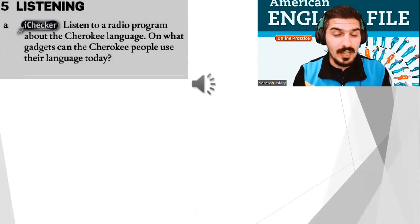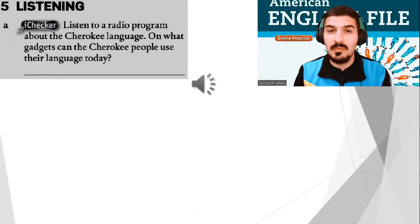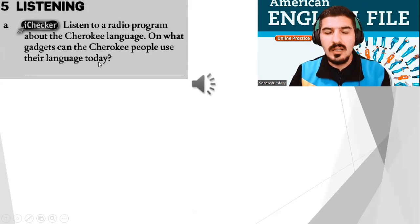And all the way to the last exercise. Listen to a radio program about the Cherokee language. On what gadget can the Cherokee people use their language today? Listen and answer this question.